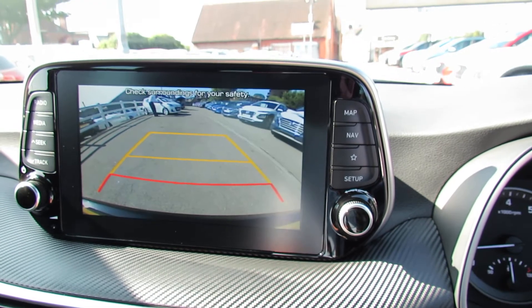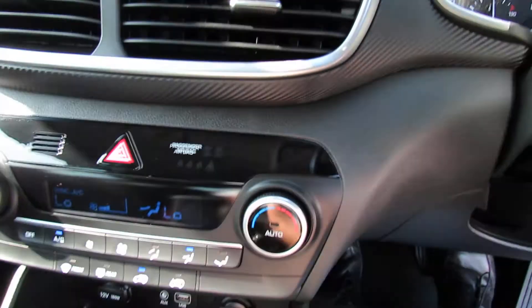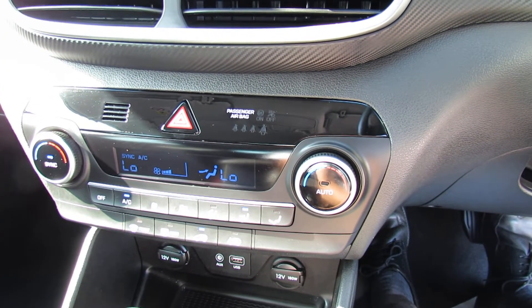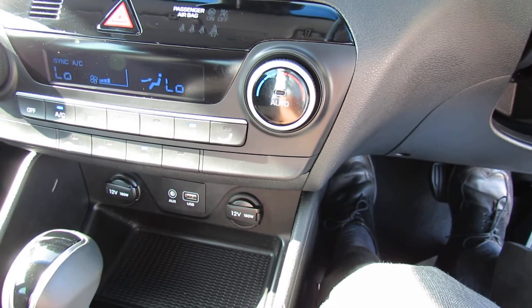I'll just pop into reverse so you can see the reversing camera, which is all nice. Moving down from that, it's climate controlled air conditioning and it's dual zone, so each of you can dial in the temperature that you want. Then below that we've got your auxiliary and your USB.